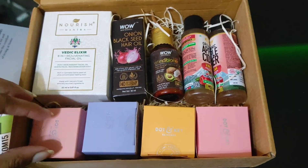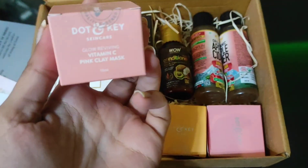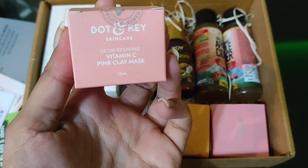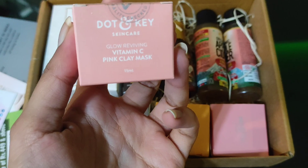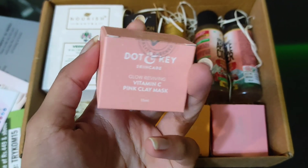Now I'll start with the main products. The first product is the Dot and Key skincare Glow Reviving Vitamin C Pink Clay Mask. The quantity is 15ml for each Dot and Key product. Let's open this one up.